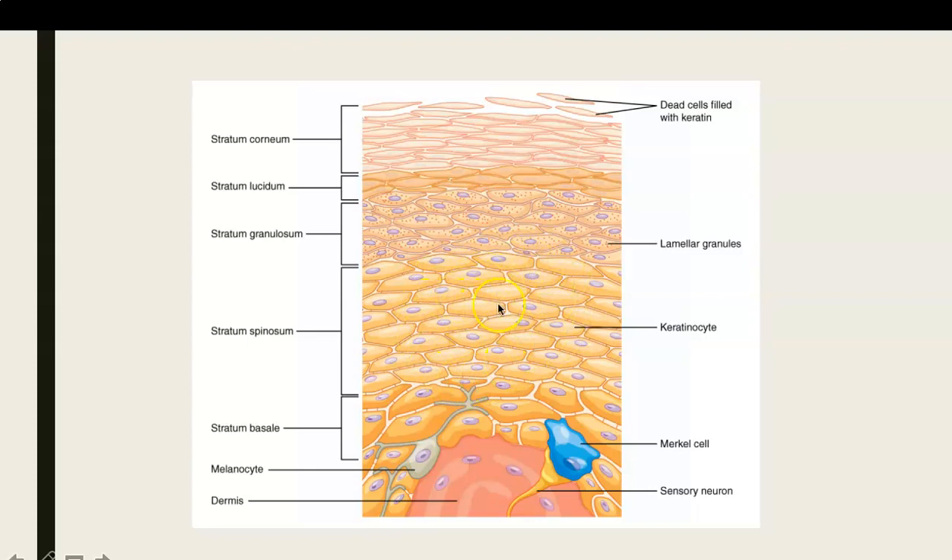Macrophage means phagocytosis and macro meaning big. Also, in addition to making keratin, these cells are also producing a kind of glycolipid that's secreted between the cells and helps to make them waterproof as well. I had neglected to mention that when I talked about the stratum spinosum and I wanted to make sure I got it in.